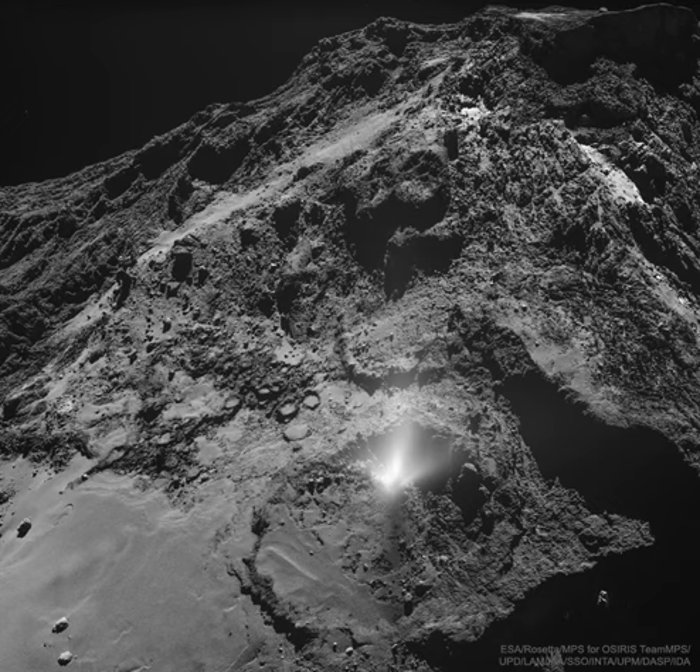Featured is a telling picture showing a bright plume emerging from a small circular dip bounded on one side by a 10-meter high wall.